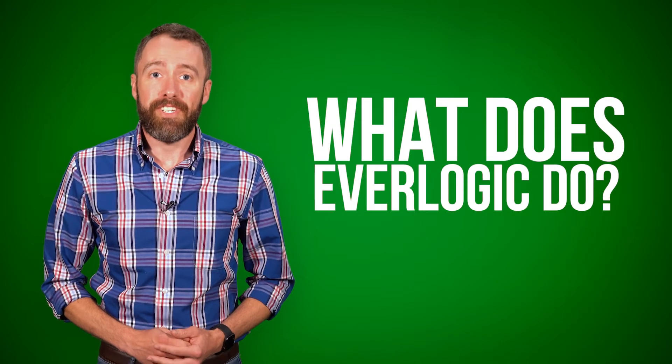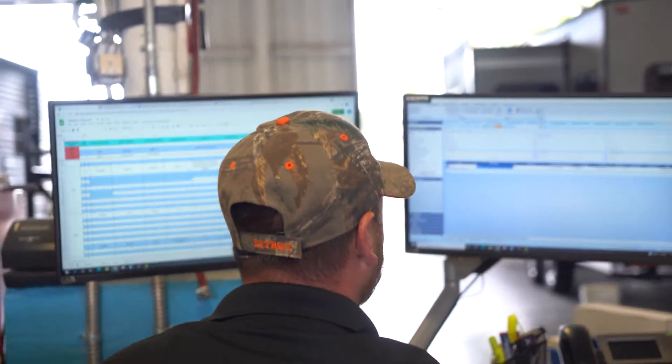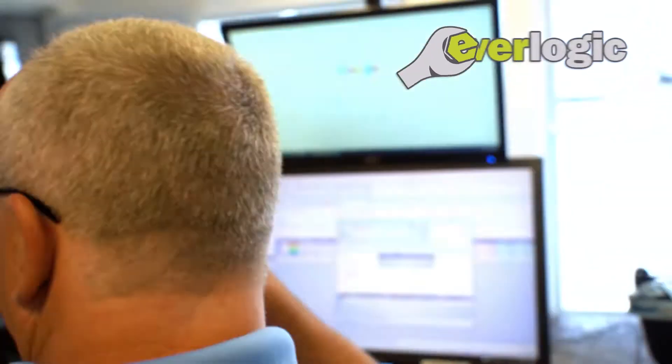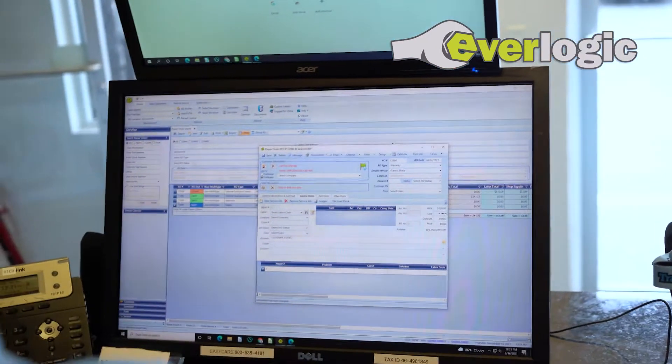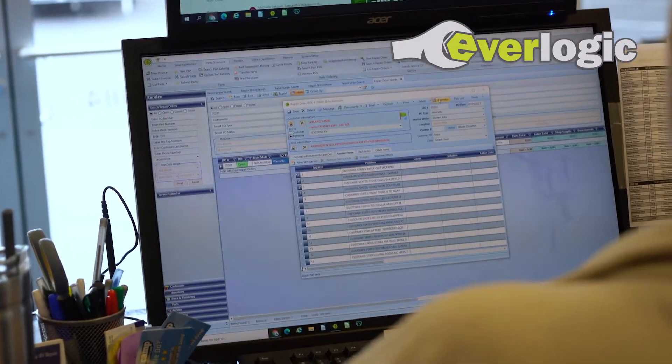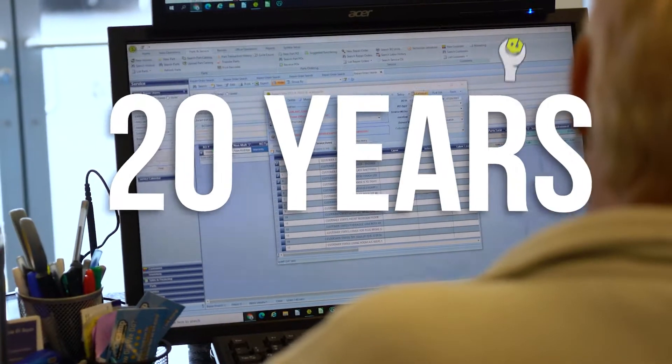Hi, I'm Ryan with Everlogic, and today we are going to answer the top questions that people ask us. First up, what does Everlogic do? We build software that helps dealerships operate more efficiently and profit more. We do this through customer-guided development and an emphasis on easy-to-learn solutions that function well. Our flagship product, Everlogic Core Desktop, has been the gold standard dealership management system for RV dealers who use QuickBooks for nearly 20 years.